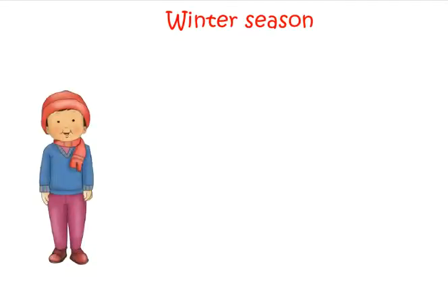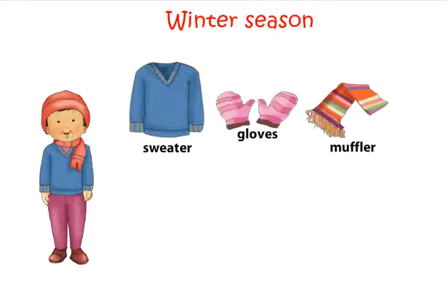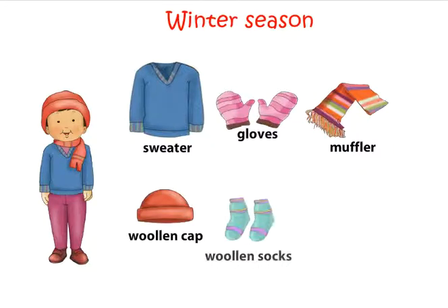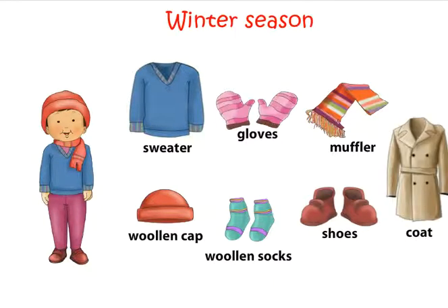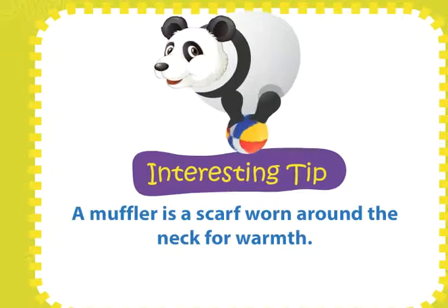In winter season we wear sweater, gloves, muffler, woolen cap, woolen socks, shoes, coat. A muffler is a scarf worn around the neck for warmth.